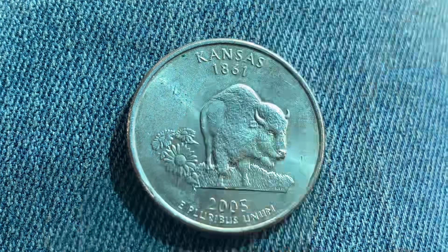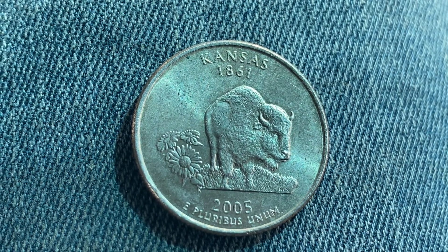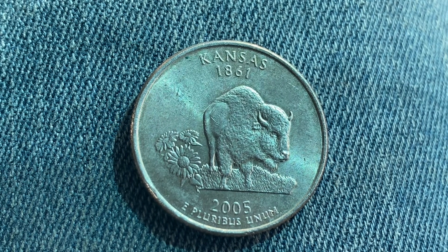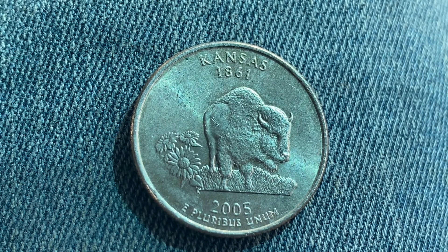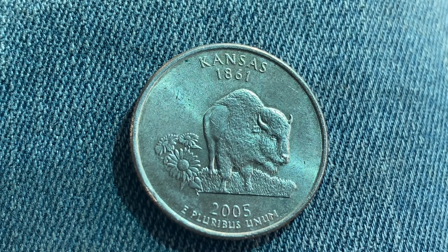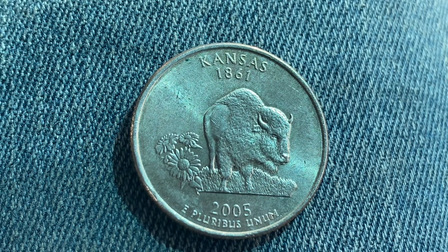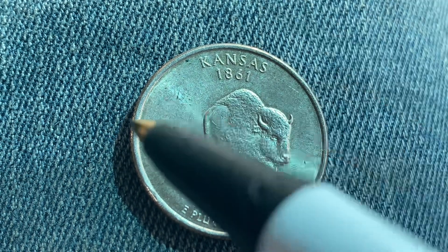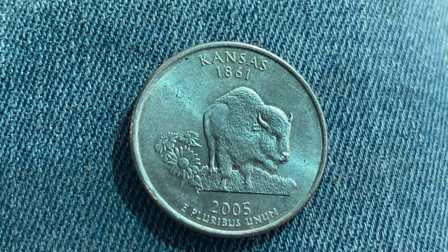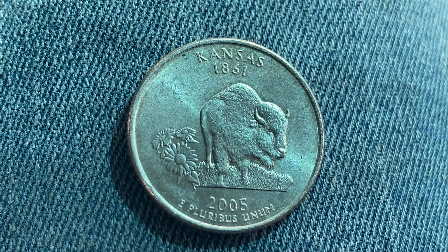Now let's flip this coin over to enjoy a look at the back — or you may call this the reverse, or simply tails. What a beautifully designed coin this is, both front and back, both obverse and reverse, both heads and tails. As we enjoy the tail side of this beautiful coin together, we see that it is absolutely beautifully designed with wonderful detail.